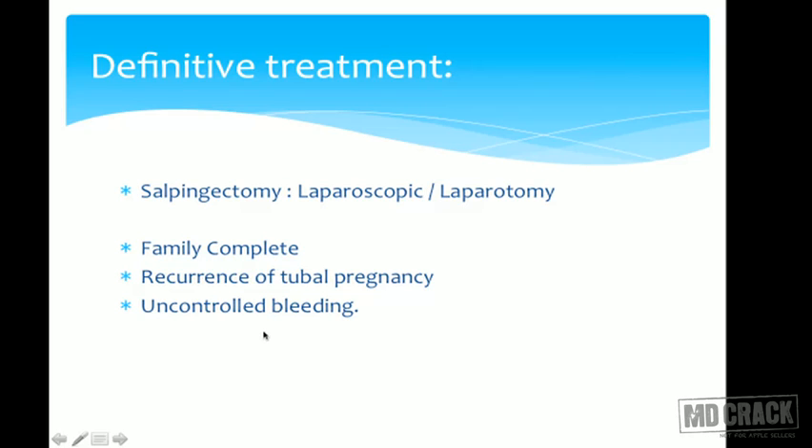Definitive treatment is salpingectomy, where we remove that portion or the entire fallopian tube on that side. This is usually done when the family is complete, or if there is a recurrence of tubal pregnancy on the same side — there is no point conserving such a tube — or in case of uncontrolled bleeding. Salpingectomy can be done laparoscopically or by laparotomy.